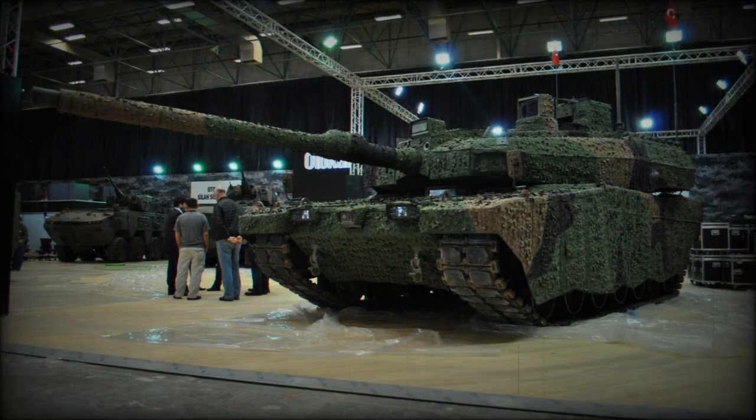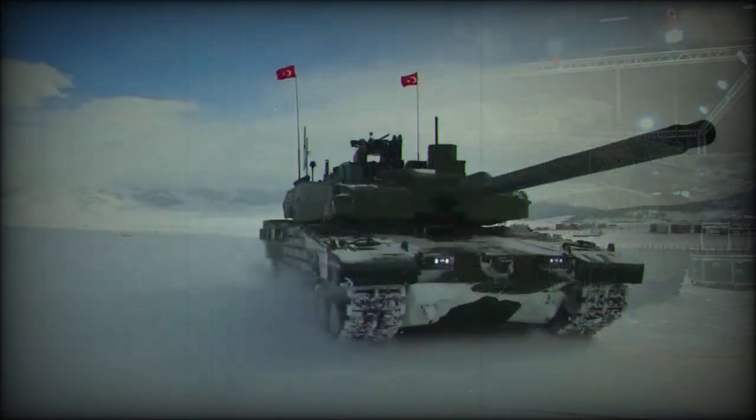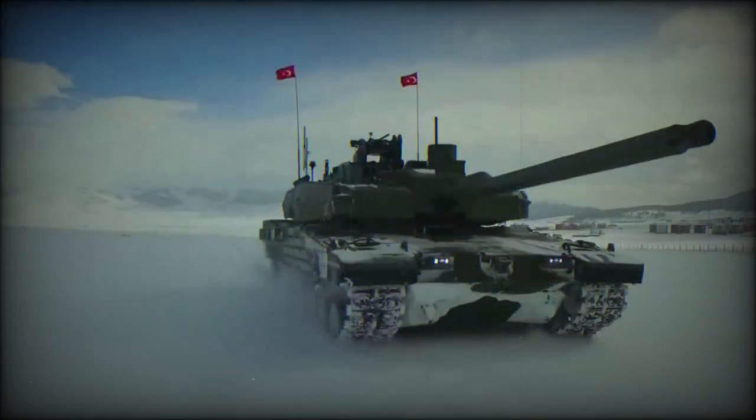In 2007 a contract was awarded to a local company, Otokar, for the design and production of four prototypes. The first prototype was publicly revealed in 2011 and these prototypes were used for testing. In 2016 it was officially reported that Turkey is ready for production of this new tank.